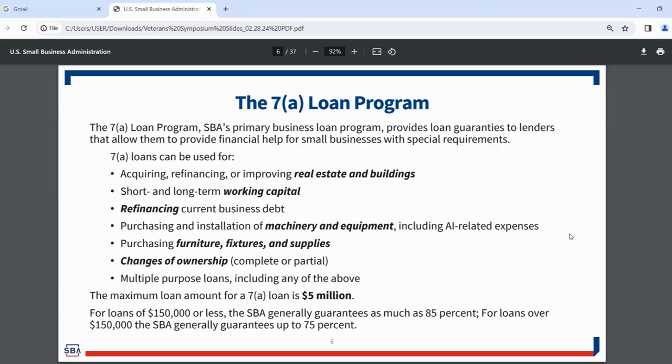A lot of times banks need a little extra encouragement to make loans to small businesses. That's where SBA programs come in. Conventional lenders make those loans — you may see 'SBA lender' at your local bank, and most of the time that's because they do 7A loans. SBA provides a partial guarantee: for loans $150,000 or less, we generally guarantee as much as 85%; for loans over $150,000, it's closer to 75%.